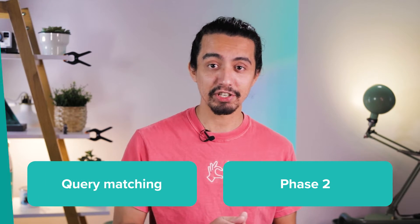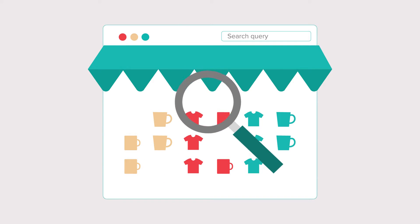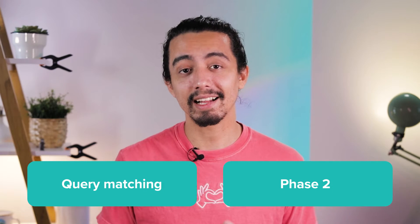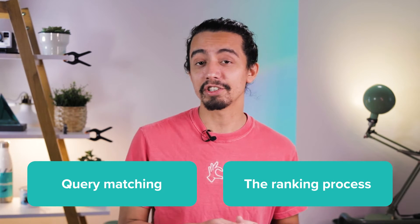The first stage is called Query Matching. During this stage, Etsy's search engine looks at the titles and tags of each listing and gathers the ones that matched the search query. A search query is a keyword a person has entered in the search bar. Then all of the listings that got selected go through a second stage, the ranking process. Some of the factors that Etsy's search engine looks at when ranking listings are attribute relevancy and listing quality.